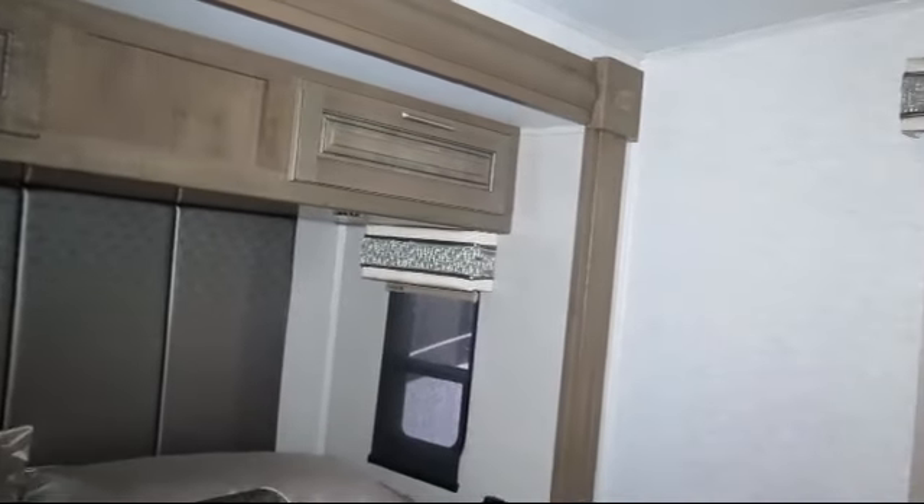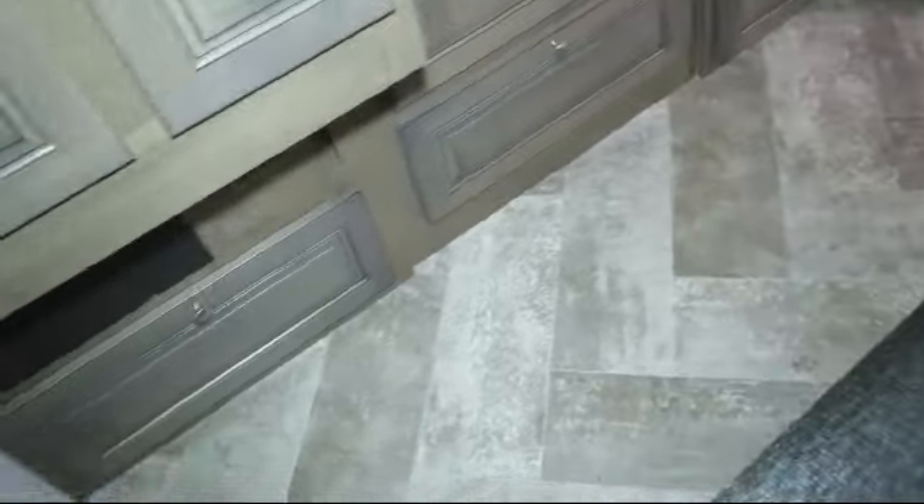Features include power driver's seat, toilet area with cabinets, sink, vanity, and medicine cabinet, bedroom television, electric awning with LED lights, dual lights over headboard, washer and dryer prepped, and AM/FM/CD/DVD Bluetooth stereo system.